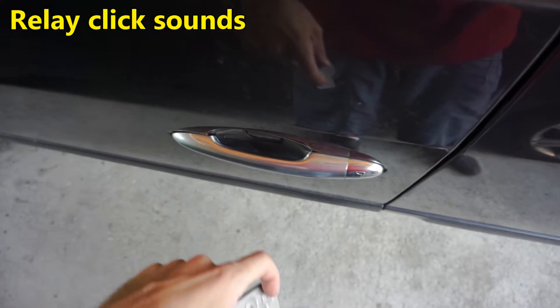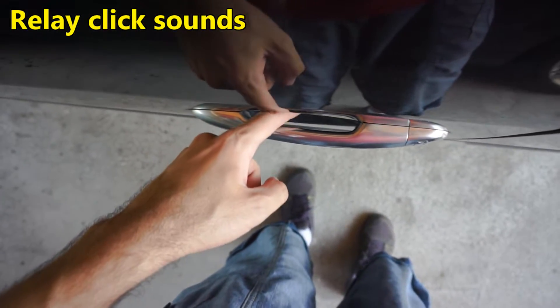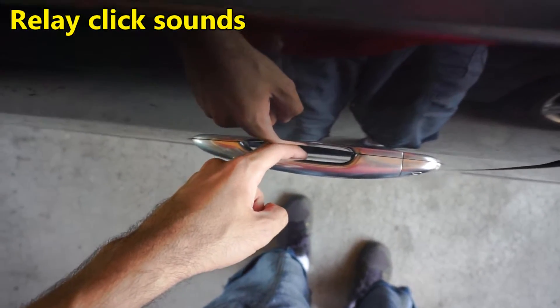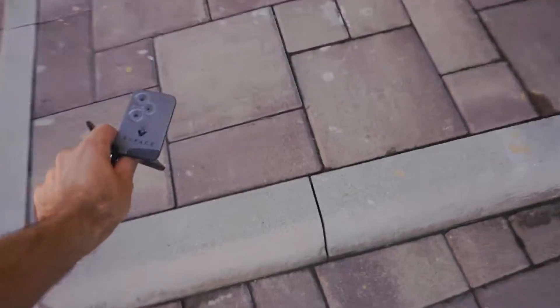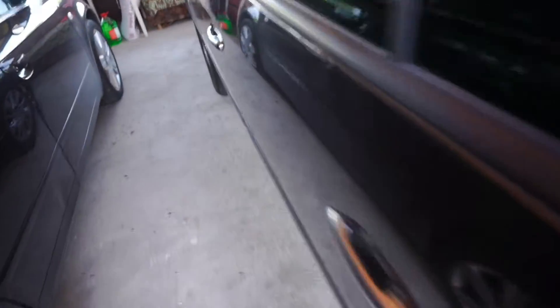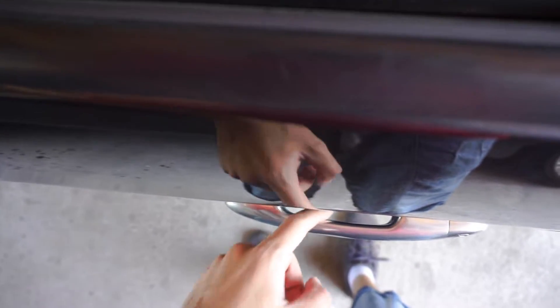I hear click sounds at the engine. It's still making a click sound.